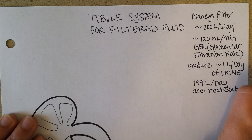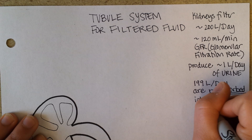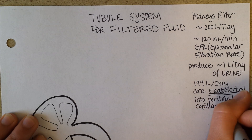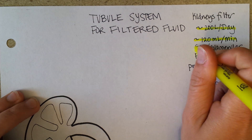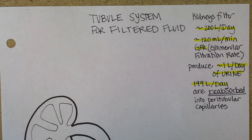The word we use for that is reabsorbed. These are all important numbers we'll come back to, and your understanding of them will reflect the concept of exactly what the purpose of the filtering is. Only the waste products actually get filtered out, and all the other stuff gets to go back.